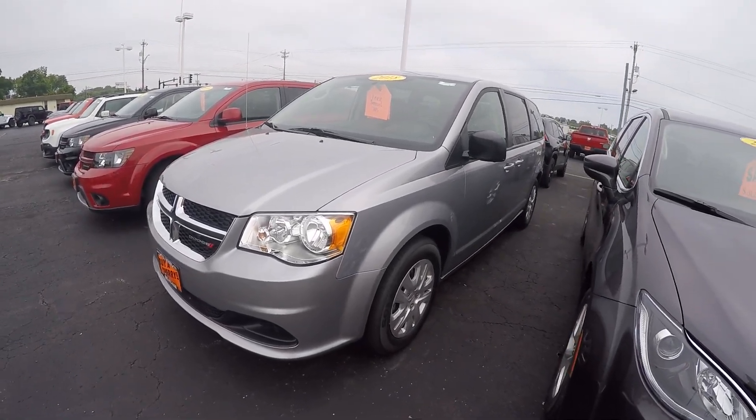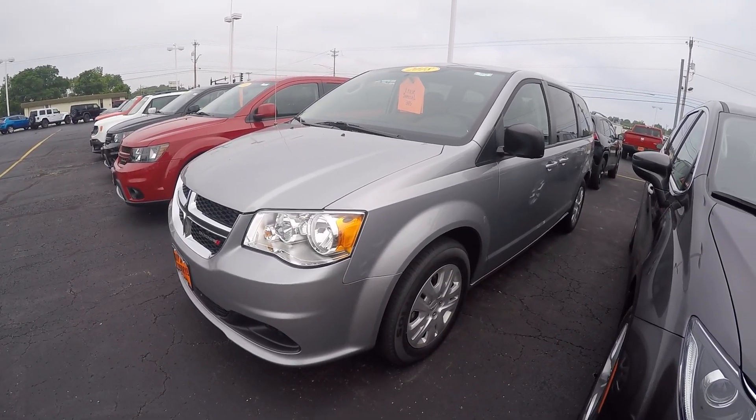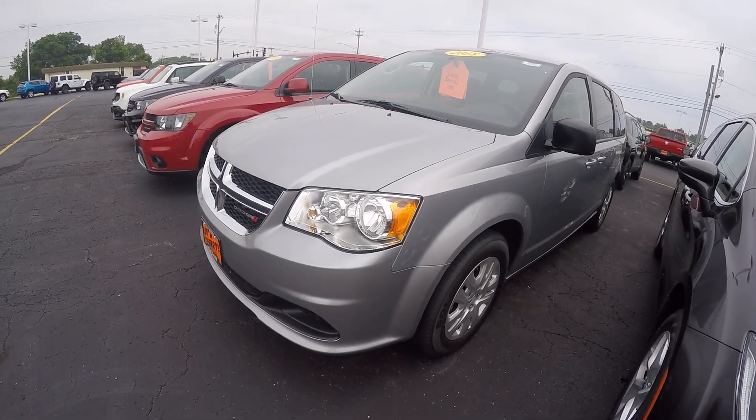Hi everybody, it's Kevin Pryfogle here from the Paul Sherry Chrysler Dodge Jeep and Ram. Today we have featured a 2018 Dodge Grand Caravan SE.